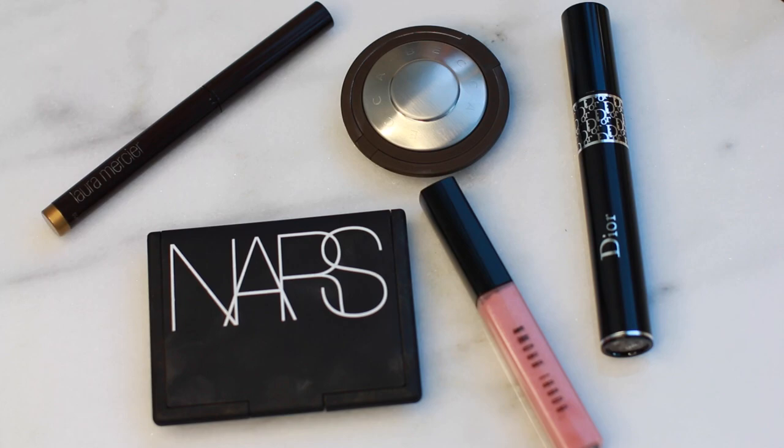Hey guys, it's Sona of Simply Sona and today I'm going to show you guys how to create this sun-kissed, glowy look, perfect for a weekend brunch. So why don't we call this look the glow-and-go look. I've partnered with Lord & Taylor for this look, so every product that I use can be found on their website.